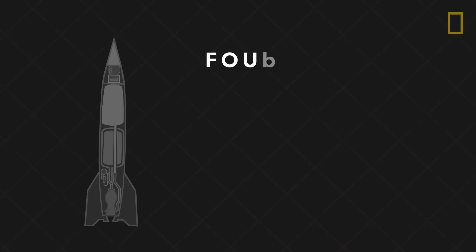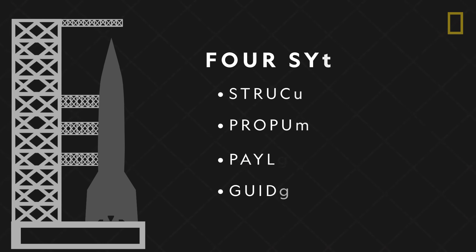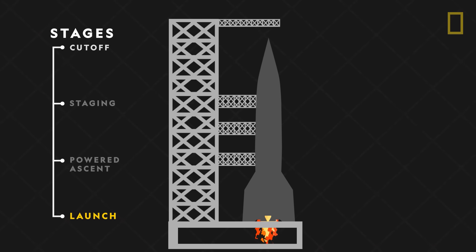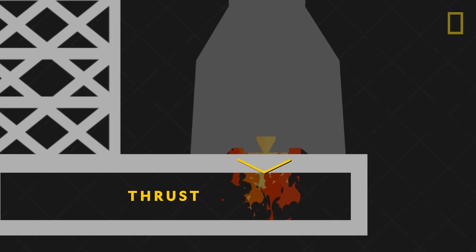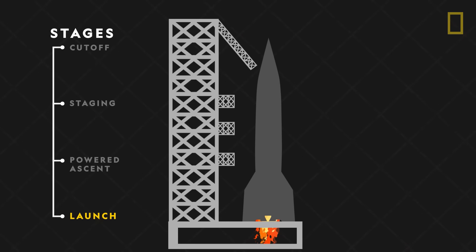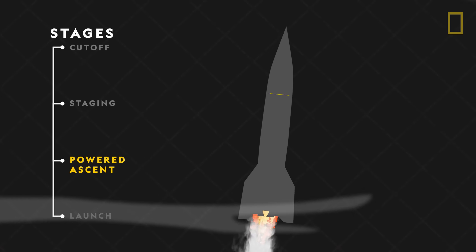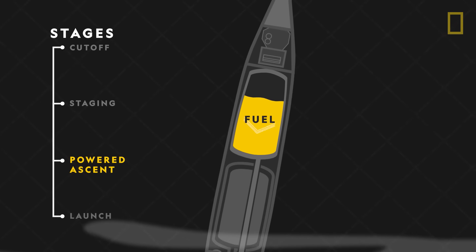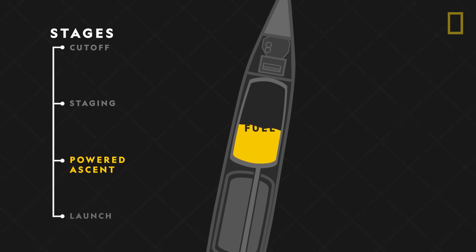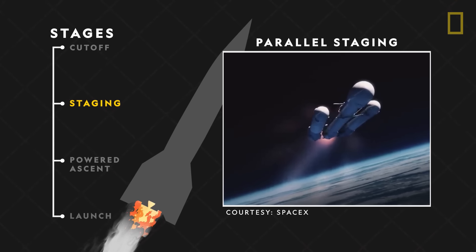In order to launch into space, all four of these rocket systems must work together to overcome the force of gravity. The launch begins when the rocket's propulsion system starts to generate a massive amount of thrust. Thrust is the force produced by burning fuel as exhaust gases escape through the engine. Once the rocket generates more thrust than its own weight, it lifts into the air to begin its powered ascent. During this phase of the flight, the weight of the rocket will constantly change as fuel continues to burn off. As a result, most space-bound rockets use a technique called staging to reduce dead weight and increase efficiency.